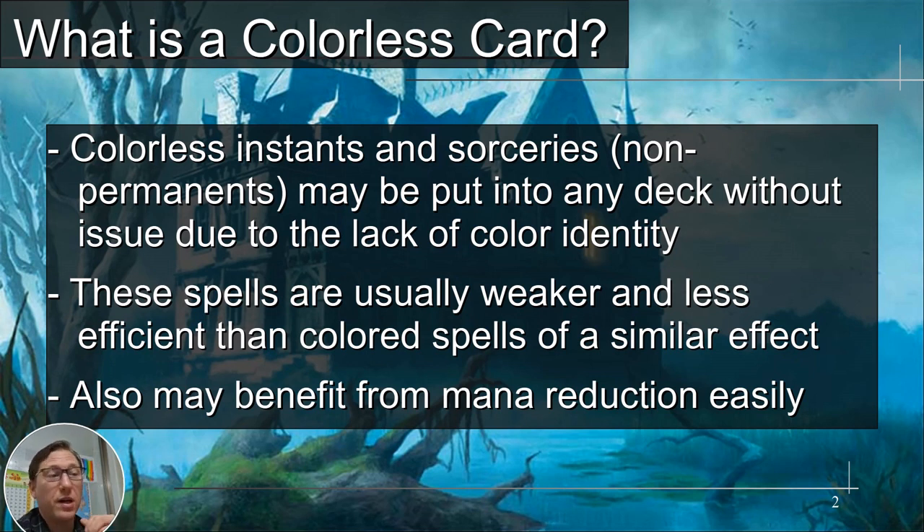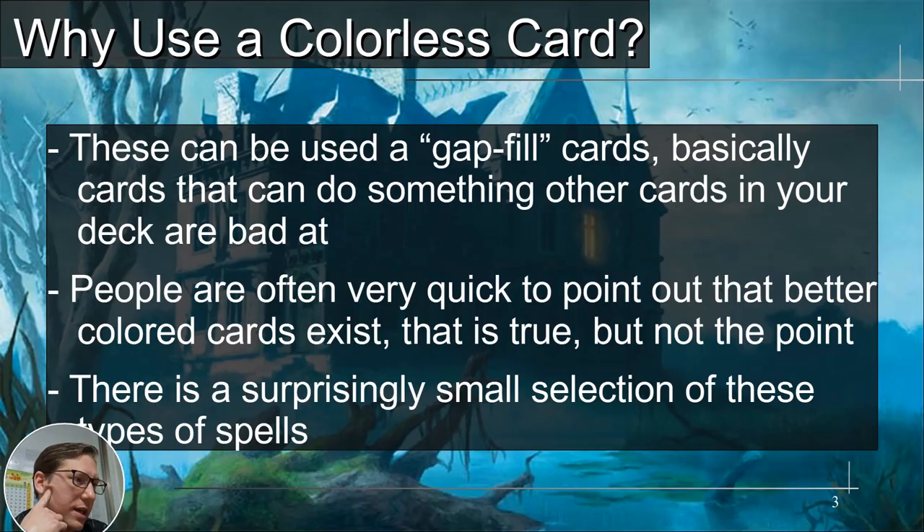These also may benefit from cost reduction easily — there's a lot of things that do mana cost reduction and almost all of them will work with these, with one little exception we'll get to. Why use a colorless card? These can be used as gap-fill cards, basically cards that can do something other cards in your deck are bad at. Mardu is a very good example — that's white, red, black — so it doesn't have blue or green.